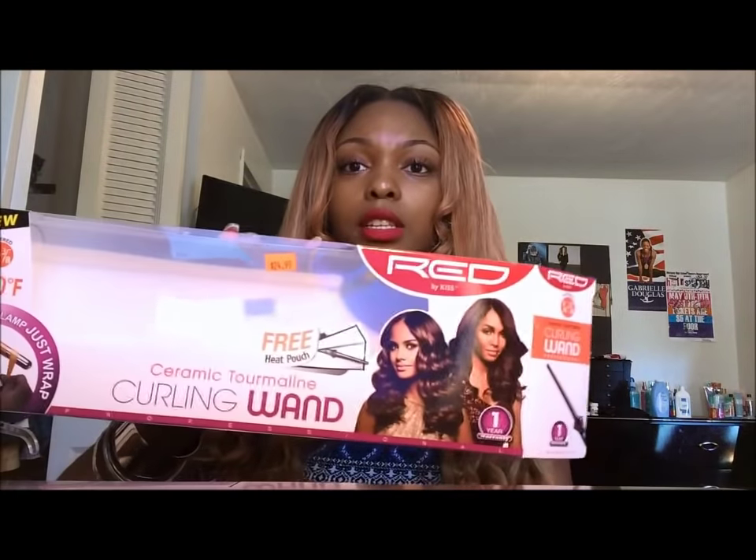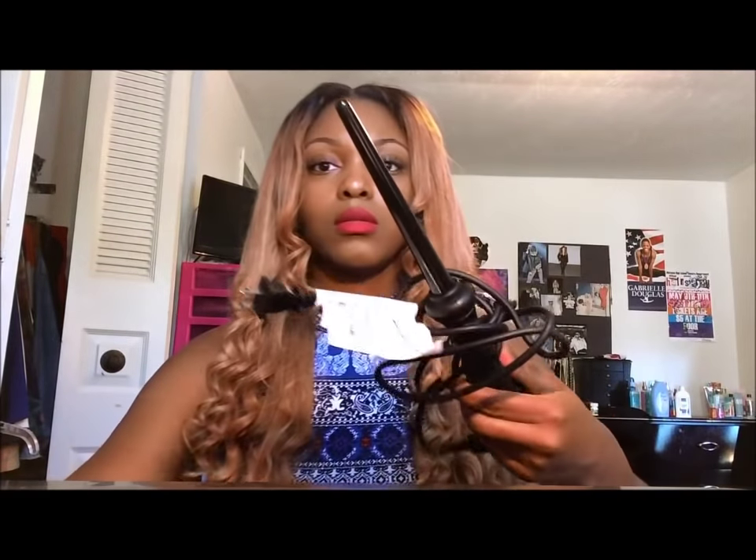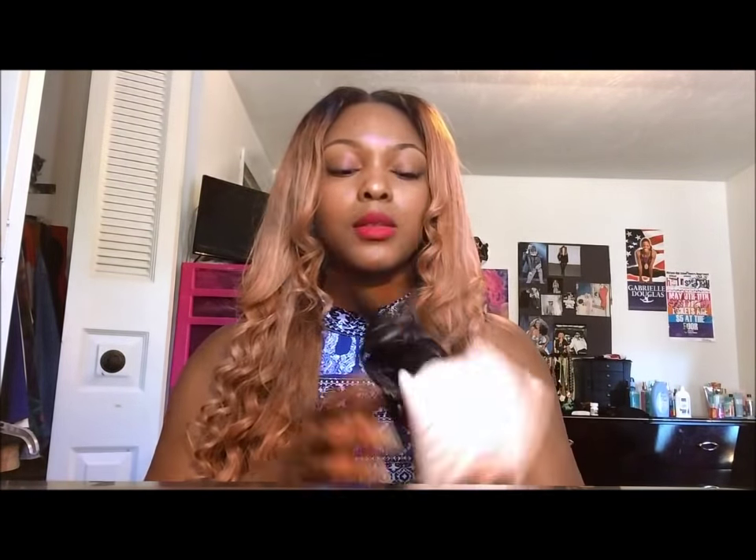I'm going to show you the wand I have. The wand curler I have is by Red by Kiss. Here's the box — it cost me $25, which is not bad. It comes with a glove and a little heat pad so you can put it on your counter without burning it. I really like this wand. I want to get a bigger one so I can have bigger curls, but it's worth $25 — believe it.